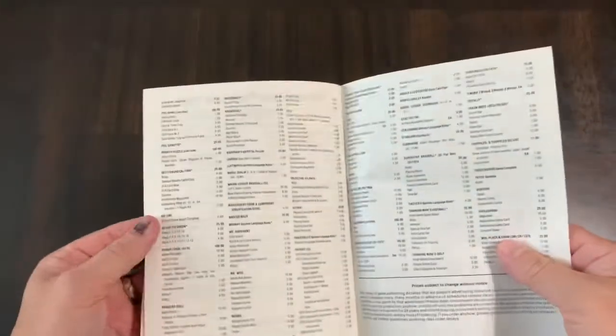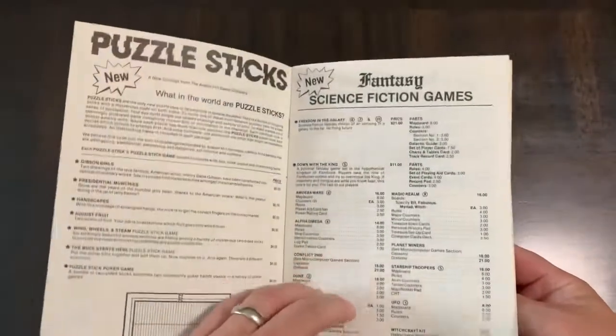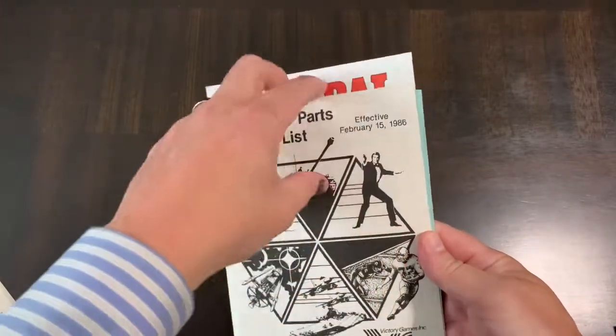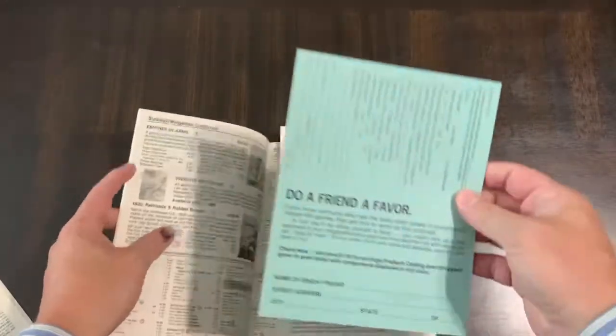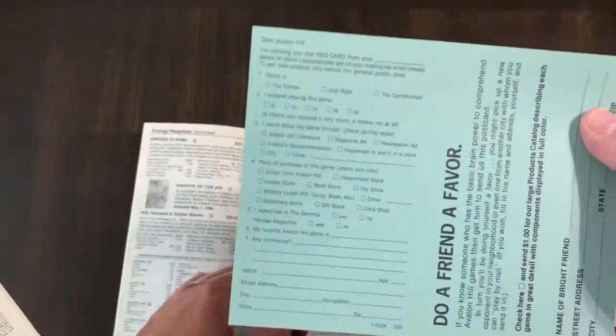Now I try to keep them when I find them in games because I think this is kind of nostalgic — I might actually do a segment on this at some point. Here's the Avalon Hill catalog effective February 15th, 1986, and Avalon Hill always had this 'do a friend a favor' sign-up section.